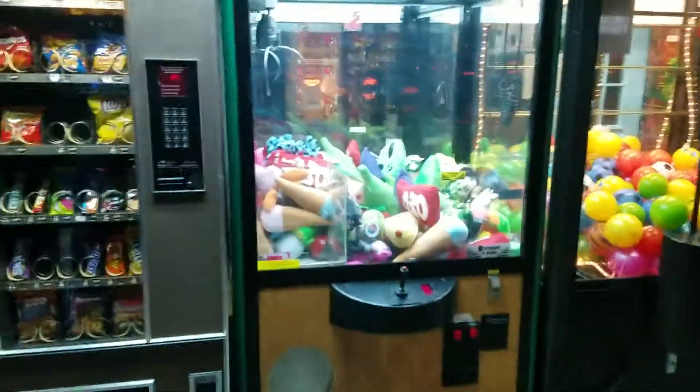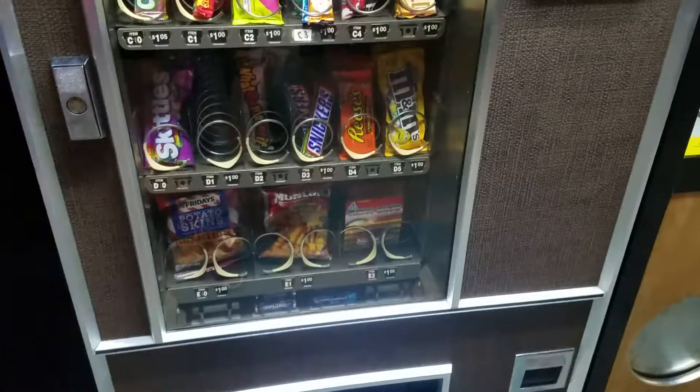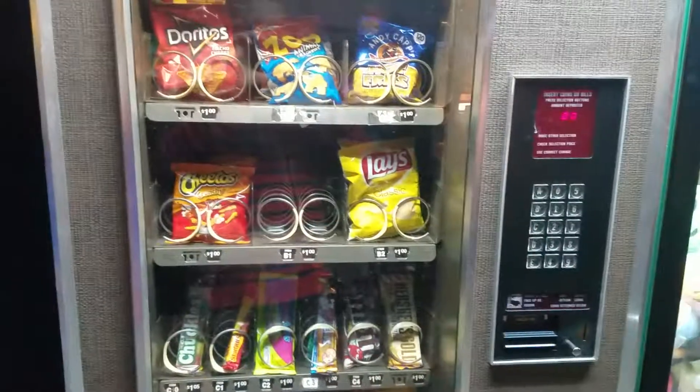Wildwood Inn in beautiful Florence, Kentucky. Thanks for watching! If you ever come across any other vending machines that have toys, let me know, because I will come and I will open them.